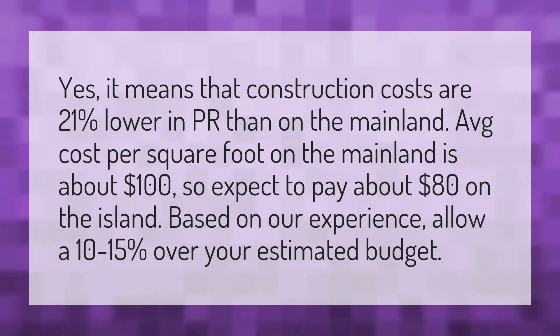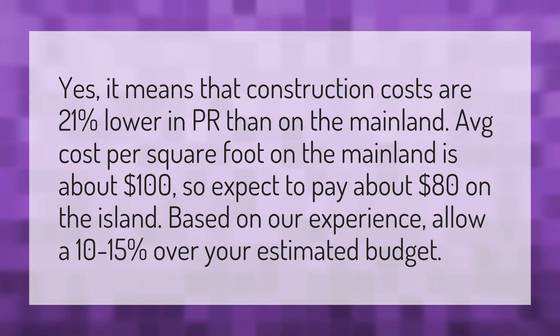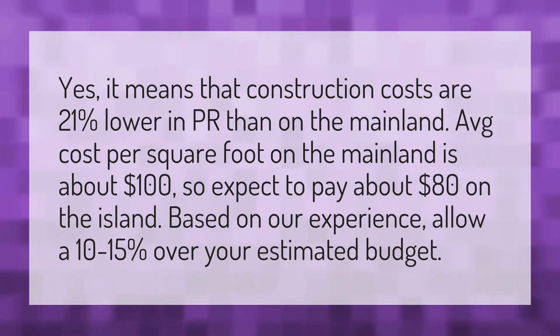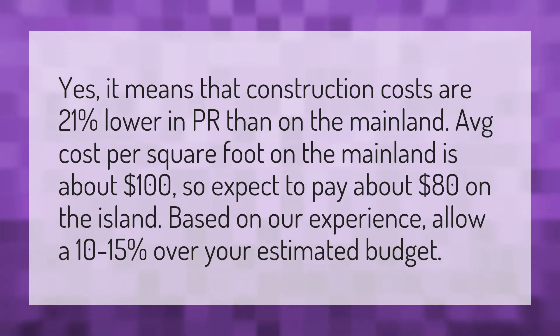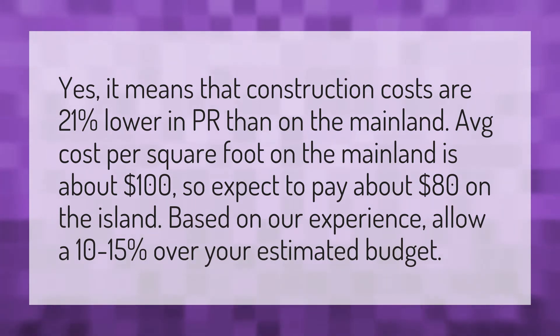Yes, it means that construction costs are 21% lower in PR than on the mainland. The average cost per square foot on the mainland is about $100, so expect to pay about $80 on the island. Based on our experience, allow a 10 to 15% over your estimated budget.